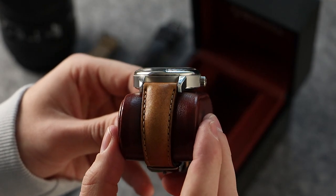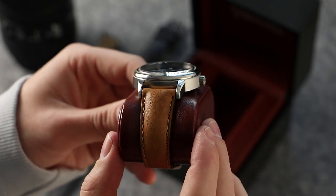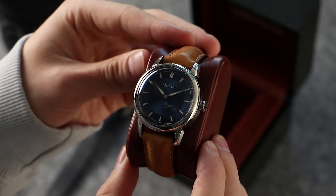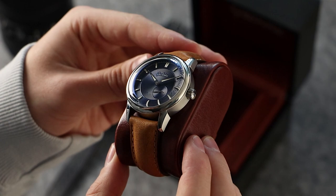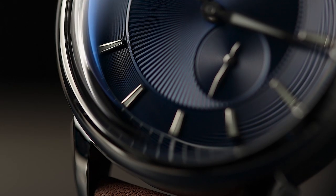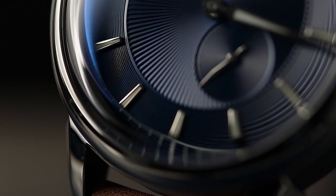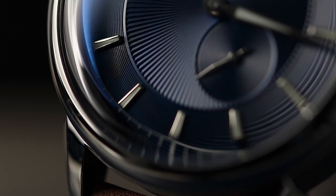The P1 features an incredibly detailed and deep multi-layered dial. A classic centralised guilloché commands the majority of the dial, with a remarkably fine concentric guilloché surrounding. Short, highly polished applied indices sit on this intricate design, complete with strong Swiss Super Luminova infill.